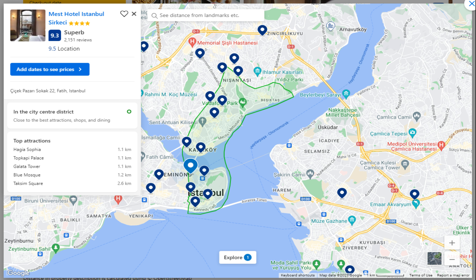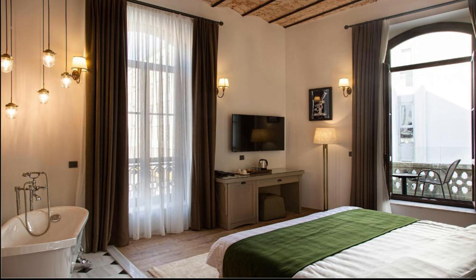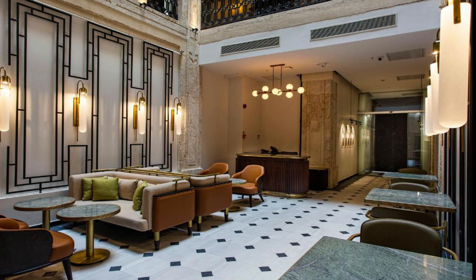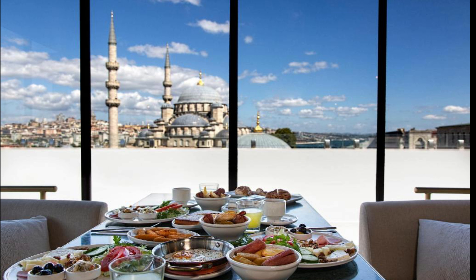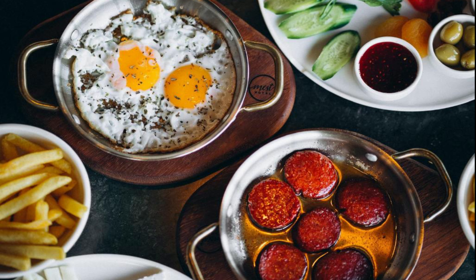Number 2: Mest Hotel Istanbul Sirkeci. It is located at Sisek Paziri Sokak 22, Fatih, 34,116 Istanbul. Well located in Istanbul, Mest Hotel Istanbul Sirkeci provides air-conditioned rooms, a terrace, free Wi-Fi and a restaurant. This four-star hotel offers room service and a 24-hour front desk. The hotel features family rooms. At the hotel, each room comes with a wardrobe, a flat-screen TV, a private bathroom, bed linen and towels. Every room includes a safety deposit box, while selected rooms are equipped with a balcony and others also offer city views. Guest rooms will also provide guests with a minibar.